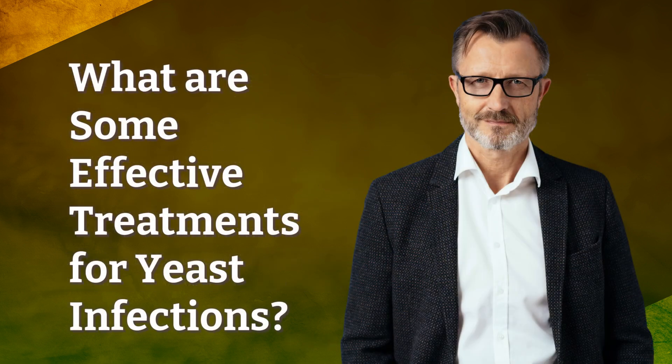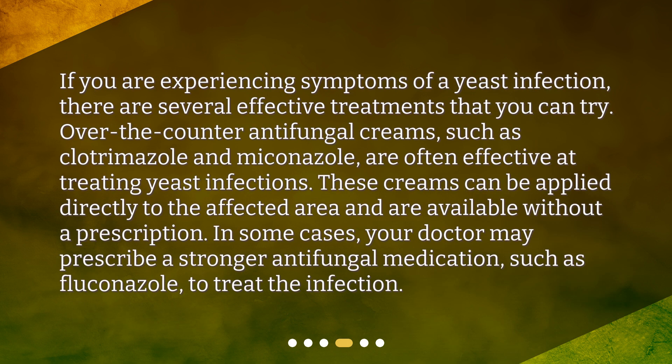What are some effective treatments for yeast infections? If you are experiencing symptoms of a yeast infection, there are several effective treatments that you can try. Over-the-counter antifungal creams, such as clotrimazole and miconazole, are often effective at treating yeast infections. These creams can be applied directly to the affected area and are available without a prescription. In some cases, your doctor may prescribe a stronger antifungal medication, such as fluconazole, to treat the infection.